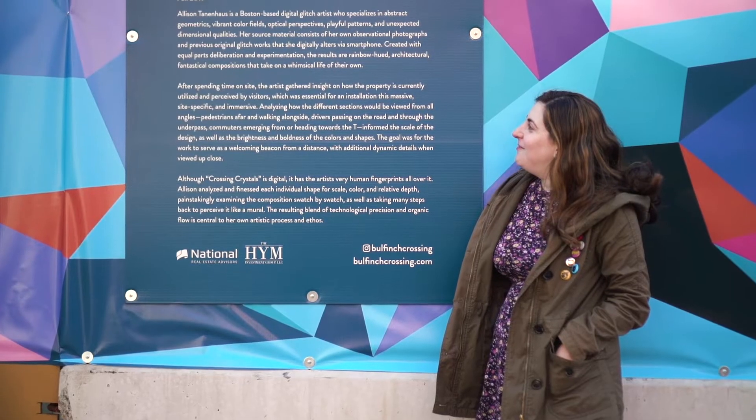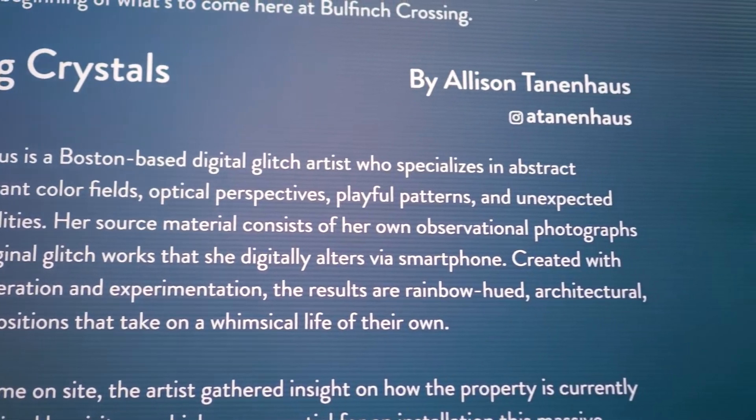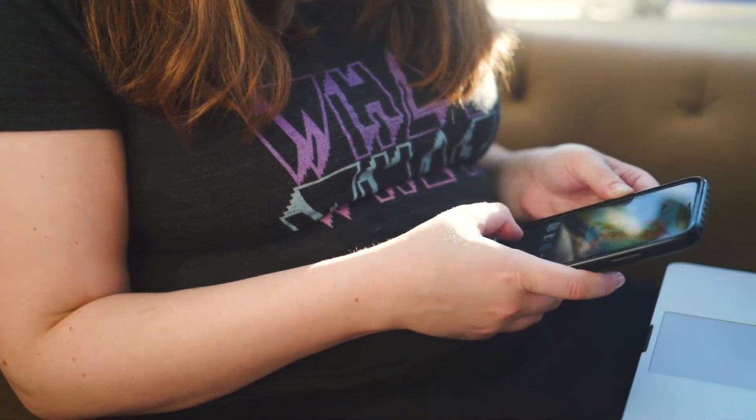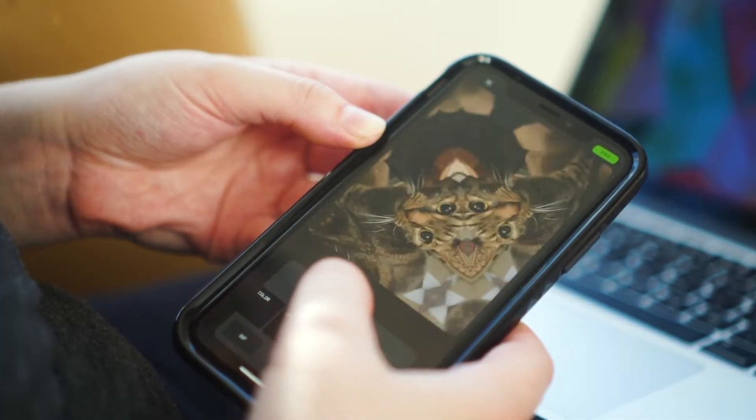I'm Allison Tannenhaus. I'm a digital abstract glitch artist. When something glitches, it's when something usually messes up in terms of circuitry or a screen or coding. And glitch art is when you embrace the mistakes and either intentionally cause them or create parameters that allow them.